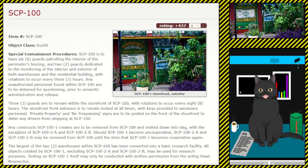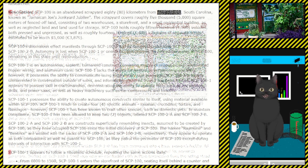With the exception of SCP-100-2-A and SCP-100-2-B, should SCP-100-1 become uncooperative, SCP-100-2-A and 100-2-B may be removed from SCP-100 until the time that SCP-100-1 becomes cooperative again. The largest of the two warehouses within SCP-100 has been converted into a basic research facility. All objects created by SCP-100-1, excluding SCP-100-2-A and 100-2-B, may be used for research purposes. Testing on SCP-100-1 itself may only be conducted with written permission from the active head researcher. Description: SCP-100 is an abandoned scrapyard 80 kilometers from [REDACTED], South Carolina, known as Jamaican Joe's Junkyard Jubilee.